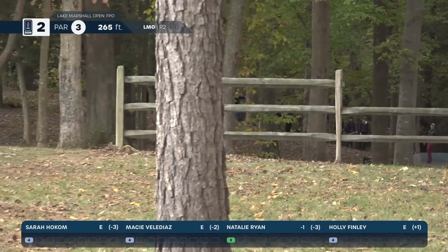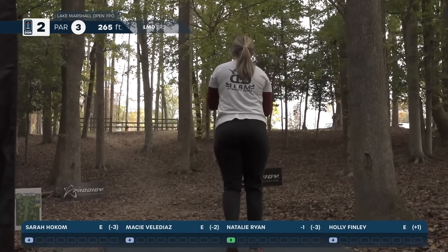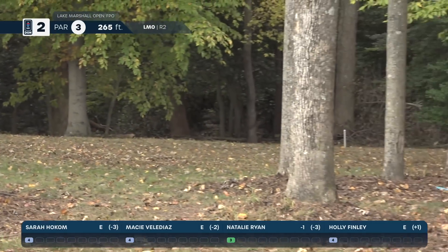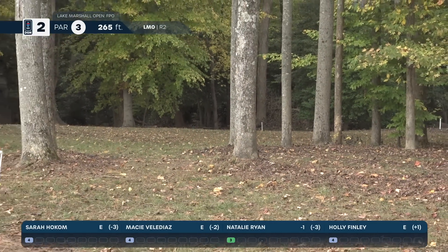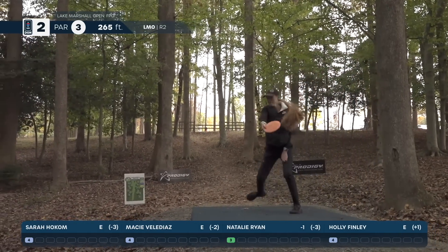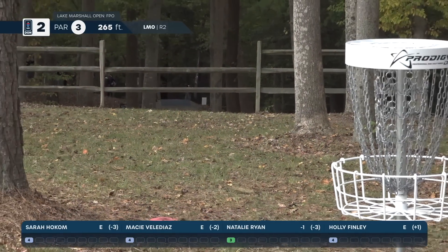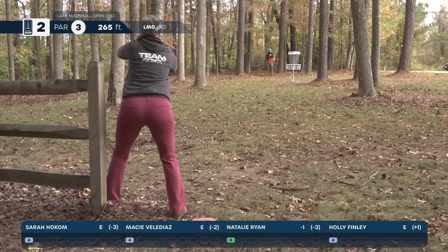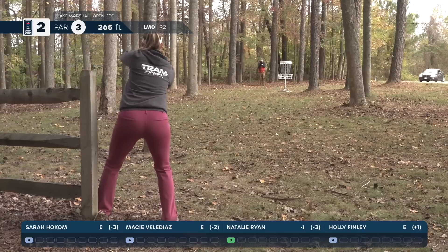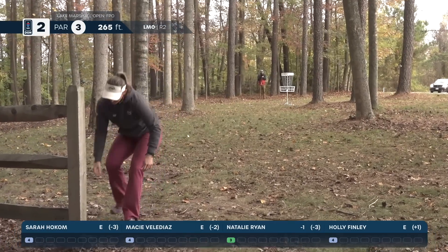Sarah gets right past that tree — a kick over, but she'll be on flat land. Might be slightly obstructed by that fence, but should be an easy up and down. Macy turns this over a little bit but should have an outside-the-circle look. Holly peers right through the fence — beautiful shot, stood up nice. Sarah has a long look at it and she's not obstructed. Great bid, great bid.